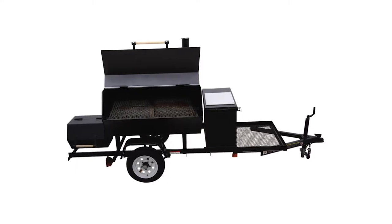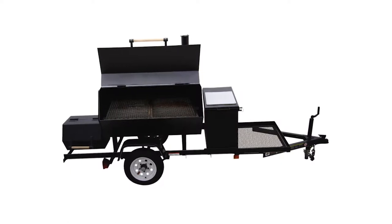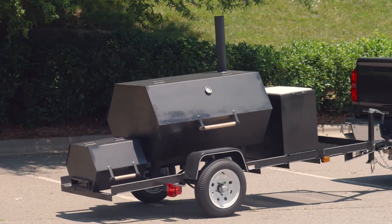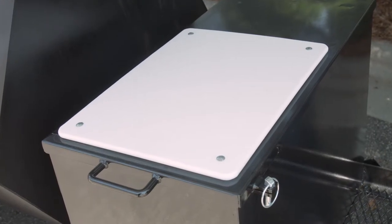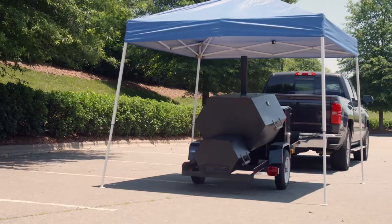Enhance your tailgating experience, backyard barbecue, or business luncheon with this carry-on smoker trailer. Its versatile design can be used as a smoker or a charcoal grill, and the durable steel construction ensures lasting use. A cutting board is included for convenience, while its compact design fits perfectly on patios or under tents.